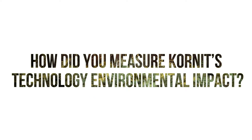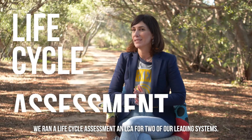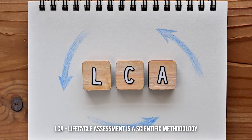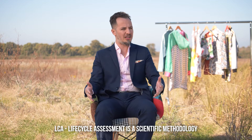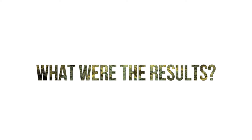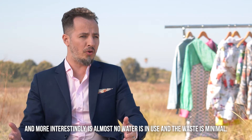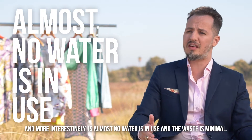To understand how much of a saving we offer with our products, we ran a Life Cycle Assessment — LCA — for two of our leading systems. LCA is a scientific methodology in which we measure what goes into the process as input. This is crucial because printers are normally energy monsters. And more interestingly, there's almost no water in use and the waste is minimal.